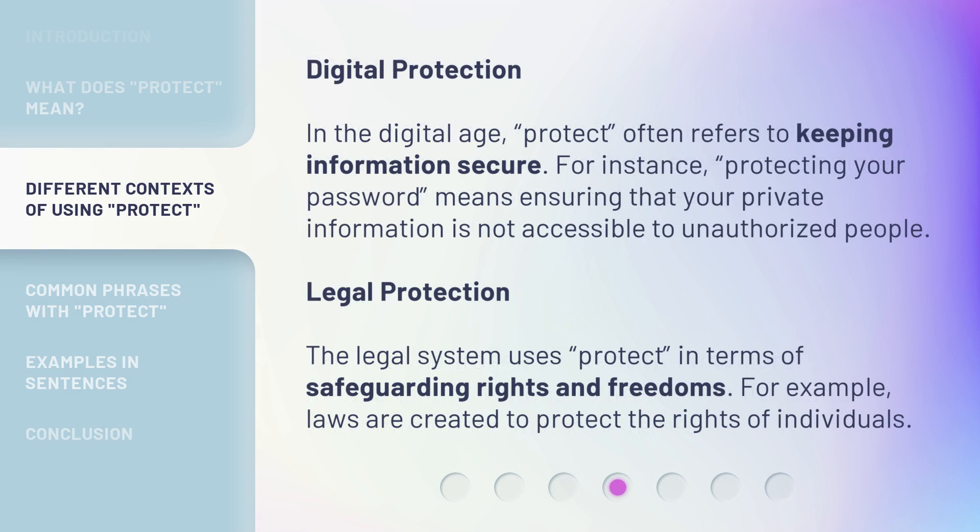In the digital age, 'protect' often refers to keeping information secure. For instance, protecting your password means ensuring that your private information is not accessible to unauthorized people.